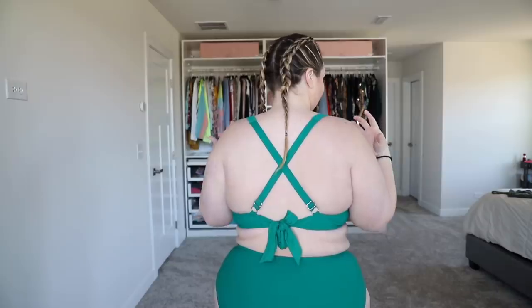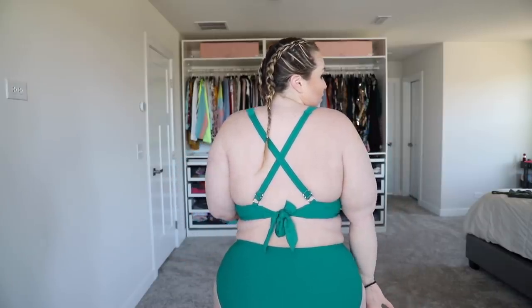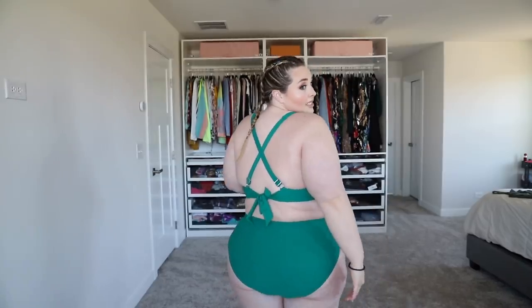I do like the cross in the back - it's definitely giving support, and then you can tie this all by your lonesome, as tight or loose as you want it.